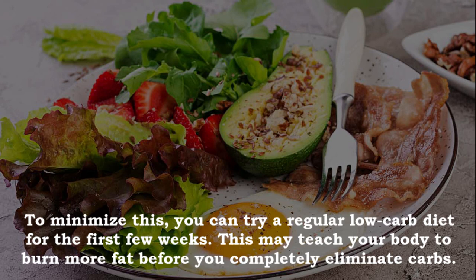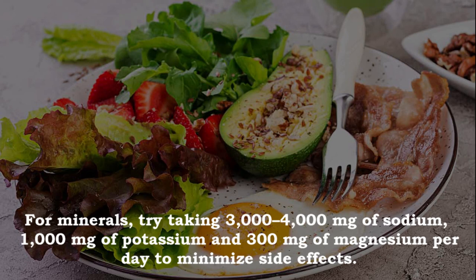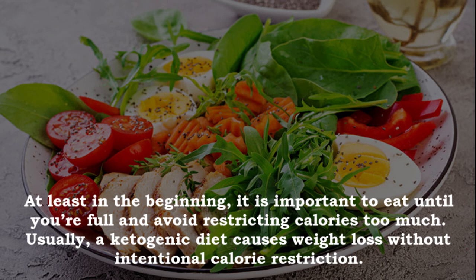A ketogenic diet can also change the water and mineral balance of your body, so adding extra salt to your meals or taking mineral supplements can help. For minerals, try taking 3,000–4,000 mg of sodium, 1,000 mg of potassium and 300 mg of magnesium per day to minimize side effects. It is important to eat until you're full and avoid restricting calories too much — a ketogenic diet usually causes weight loss without intentional calorie restriction.